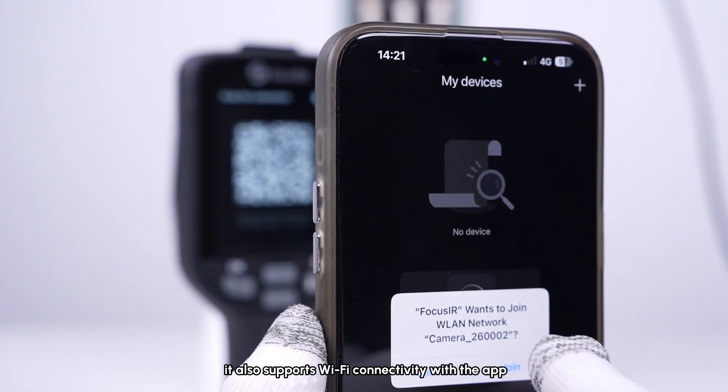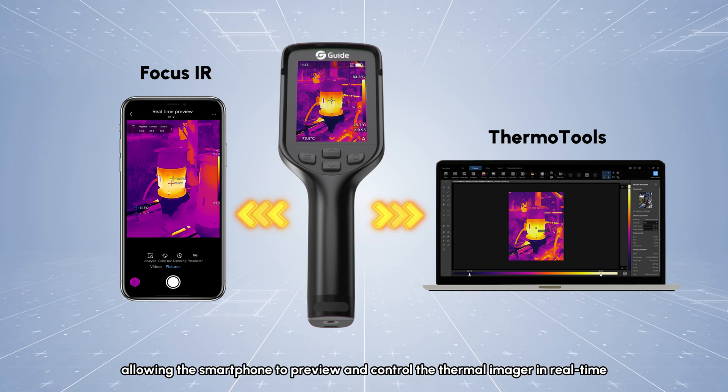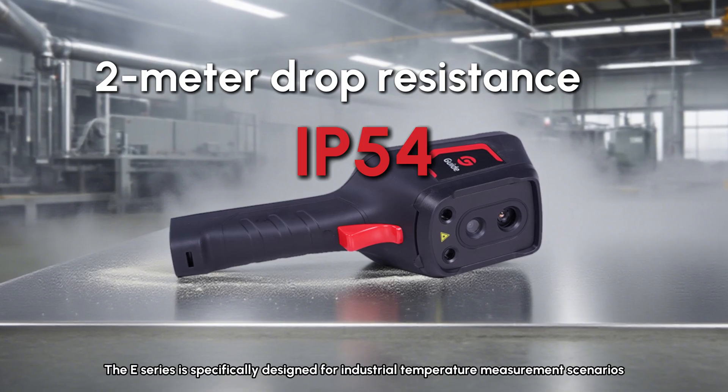It also supports Wi-Fi connectivity with the app, allowing the smartphone to preview and control the thermal imager in real-time. The E-Series is specifically designed for industrial temperature measurement scenarios.